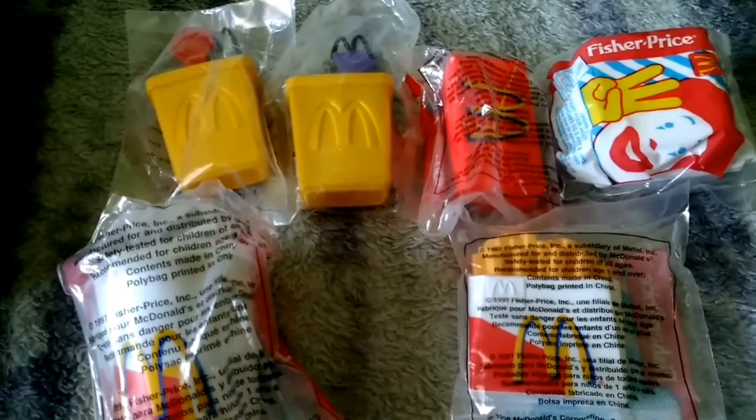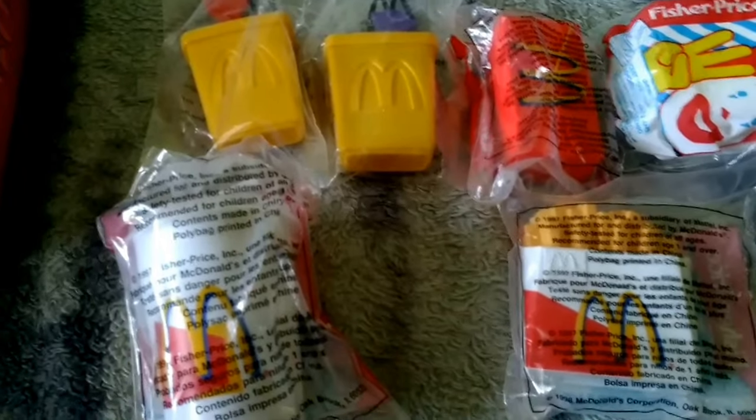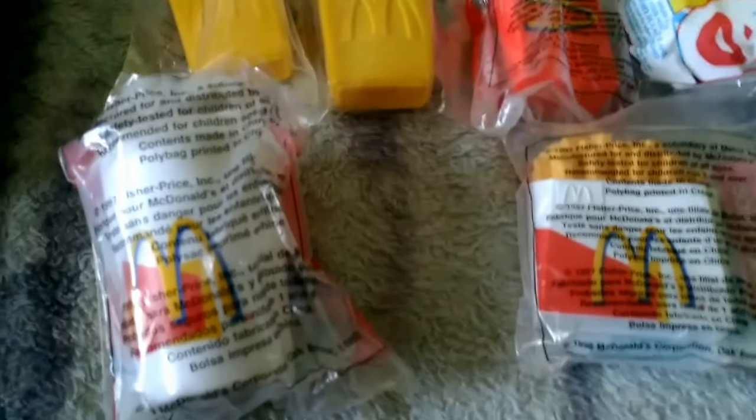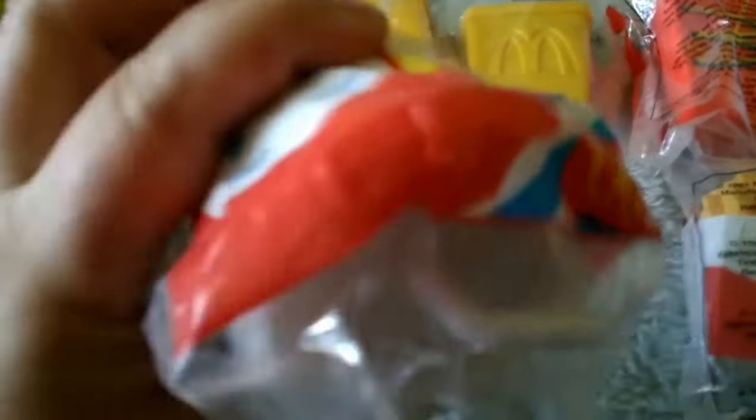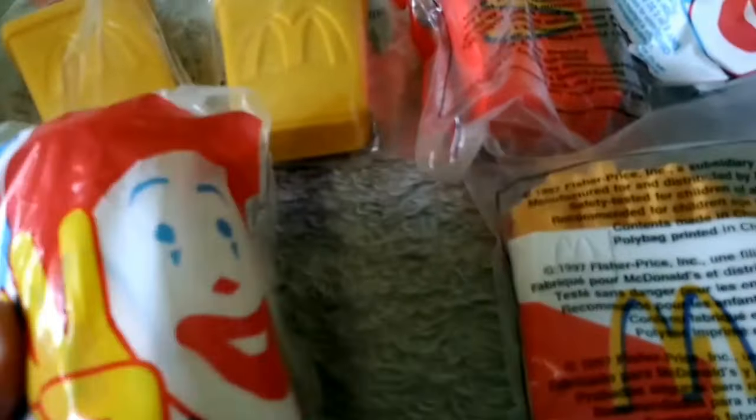Okay, I know I said I was going to do this in a separate video, but if you stuck around this long you might as well watch it. I just opened it — it is a little tiny shake or drink. These say that they're 1997 Fisher Price under-three McDonald's toys. I've never even seen these before.